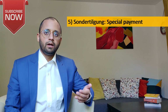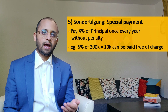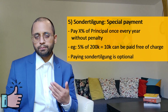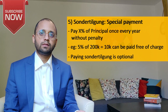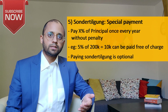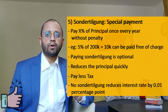Next term is Sondertilgung, which literally means special payment — you can pay off X percent of the loan amount once every year free of charge. For example, if you have 5% Sondertilgung in your contract, that means you can pay 10,000 euros extra once every year without any penalty. Having Sondertilgung and paying it every year is completely optional — you can pay 2,000, 4,000, or nothing if you want. The benefit is you can reduce your principal quickly and pay less interest. Note that not taking Sondertilgung as an option reduces your interest rate slightly by 0.01 percentage points.